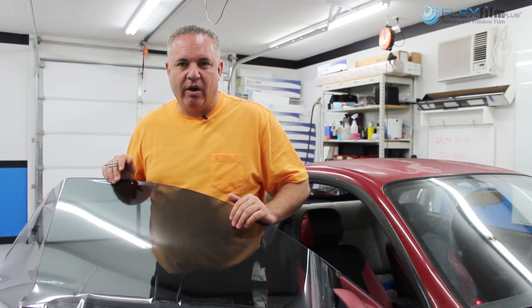Hey, my name is Ralph. I'm with FlexFilm and we're at it again with another quality video. Have you ever had a customer ask you the question, how much heat does your window film block out? How do you answer that question? Is there an answer to that question? On this video, we're going to try to explore some possible answers to that question.